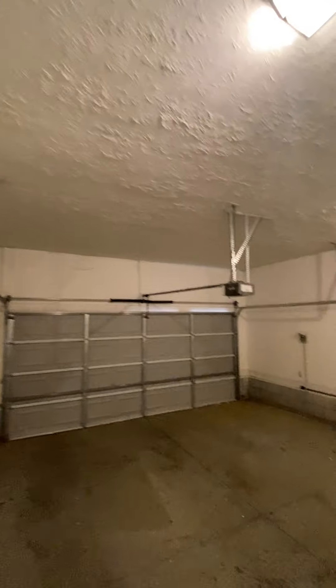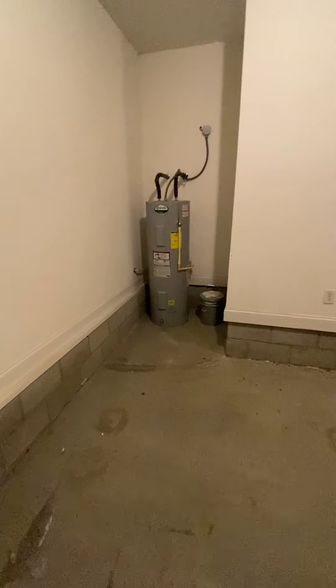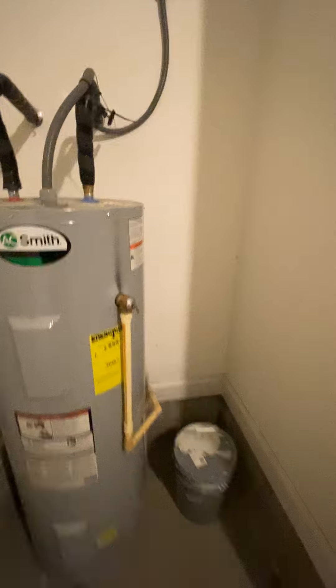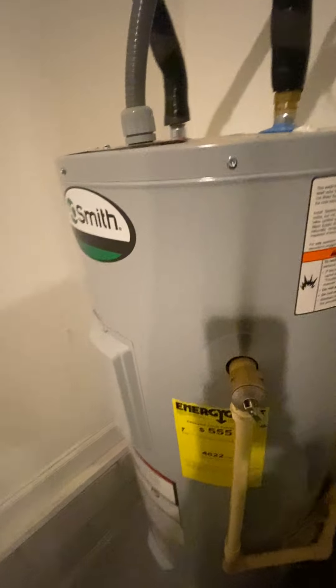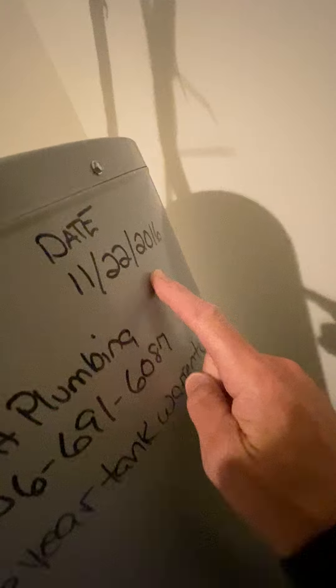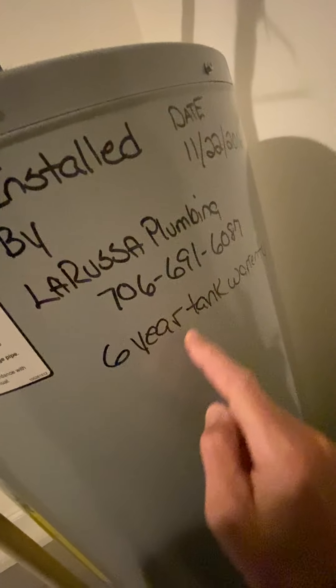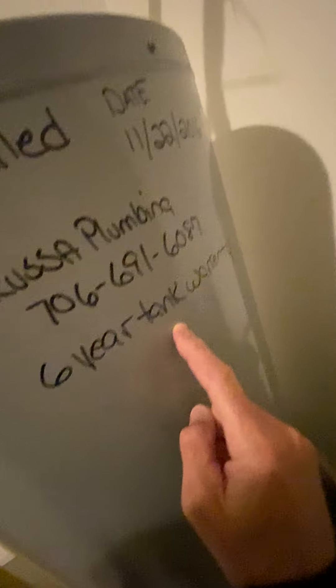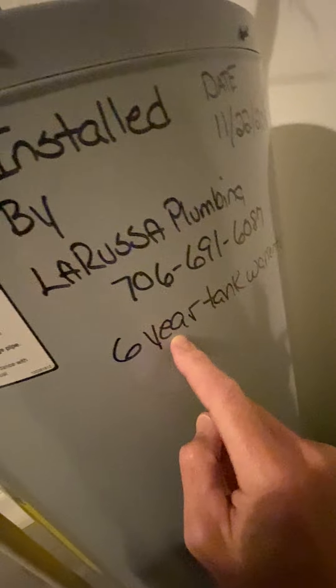Electric panel, hot water heater — was installed 2016. Phone number of the company is on it, which is always good. Six-year warranty, so it's right on its six-year warranty.